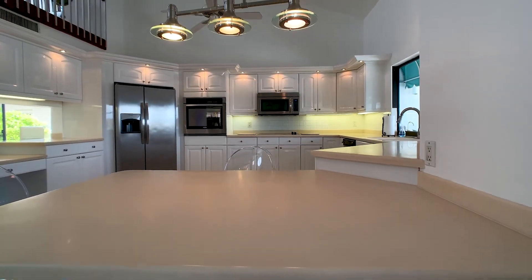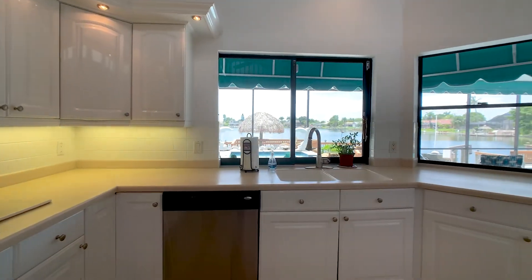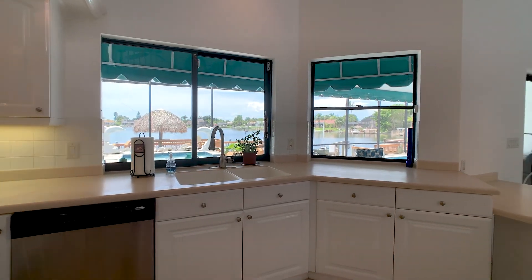Enjoy the scenery while preparing meals or entertaining guests from this bright and inviting Eden kitchen.